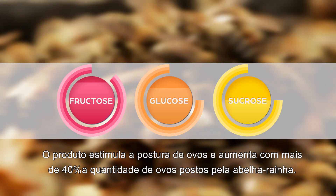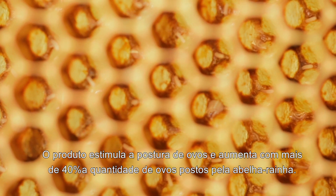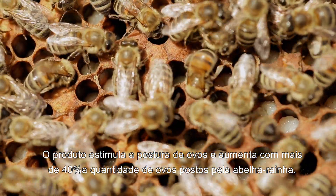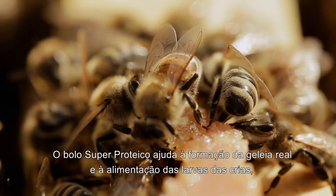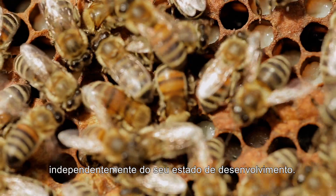The product stimulates egg laying and increases the amount of eggs laid by the queen by more than 40%. Super Protein Cake helps in the formation of royal jelly and the nourishment of larvae, regardless of their degree of development.